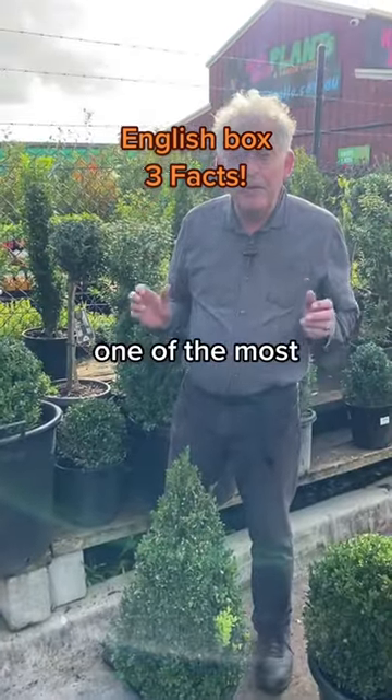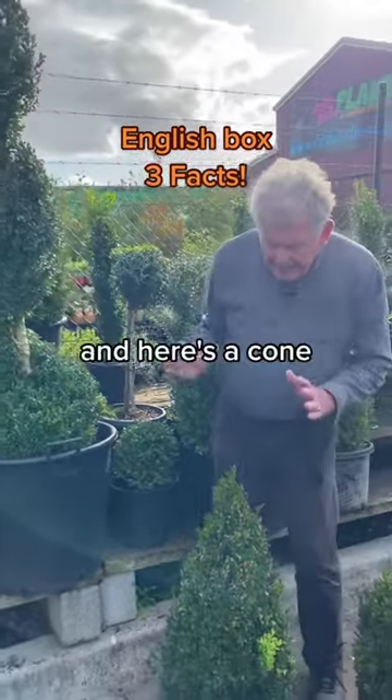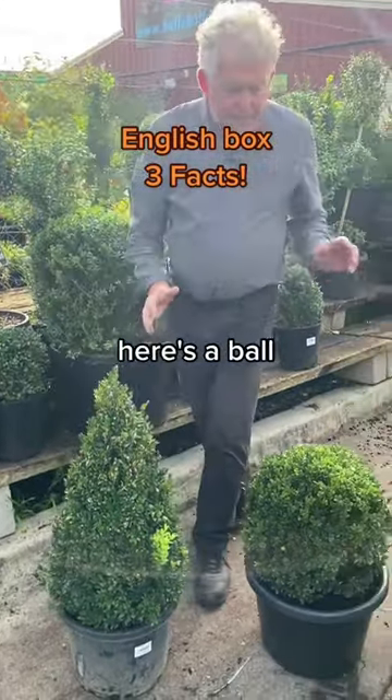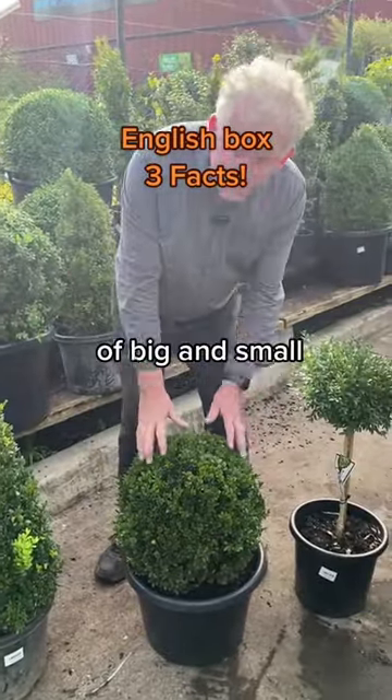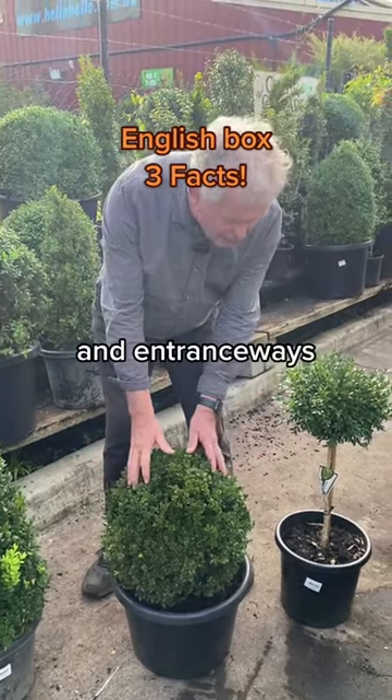English Box is one of the most versatile plants. Here's a beautiful spiral English Box topiary. And here's a cone — you could grow this in the garden or put it in a pot. Here's a ball. People put arrangements of big, medium, and small balls in their garden, and they also grow them in pots and at entranceways.